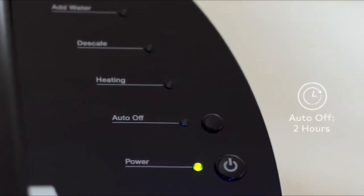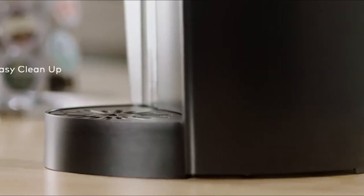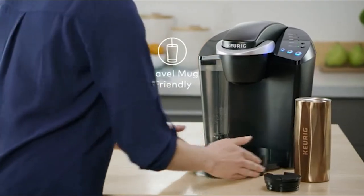It can brew multiple K-Cup Pod sizes, so you can get your coffee at just the strength you want. The coffee maker brews in less than a minute, making it perfect for the first cup of the day when you are on the road.